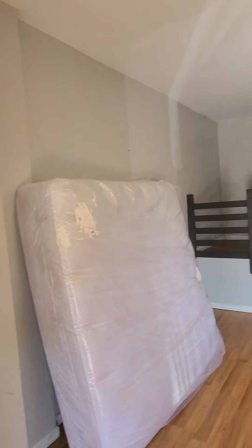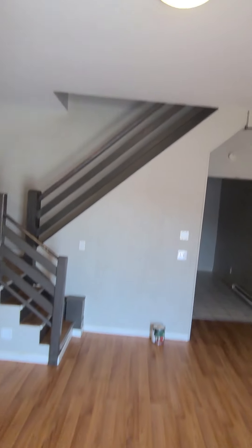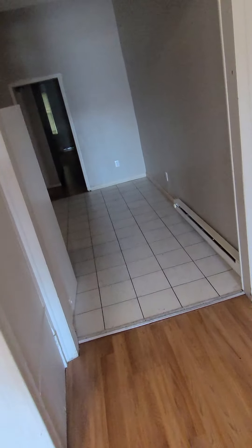The flooring is kind of buckling, it looks like. Windowsills need attention as well. Junk removal, light fixtures, and painting are all needed here.